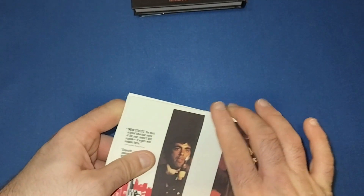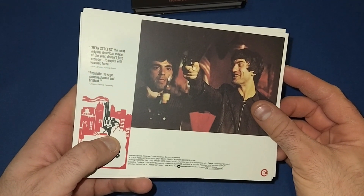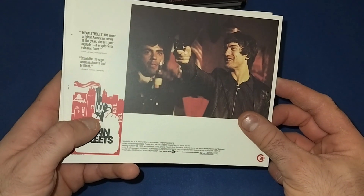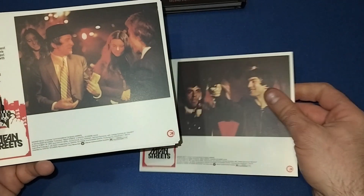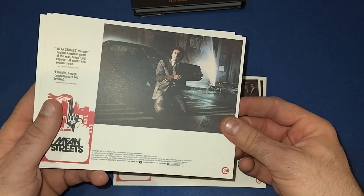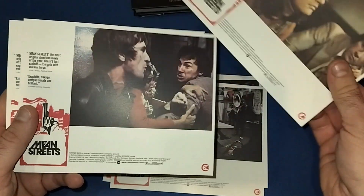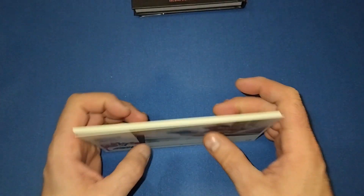Next up we have the cards — Robert De Niro is in this as well, so I'm not going to finger them too much to avoid ripping them. We have some scene cards with a little bit of write-up on the side, I think from critics. Some scenes featuring Robert De Niro; nothing on the back of these. More and more scenes from the movie.